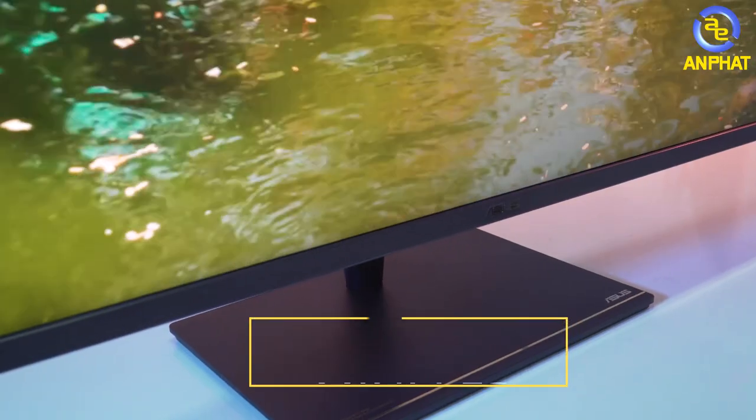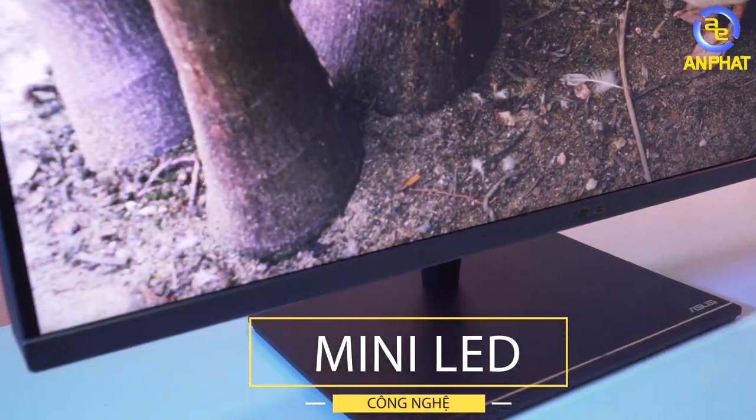It also supports Dolby Vision, Thunderbolt 3, and this is a Mini-LED display.